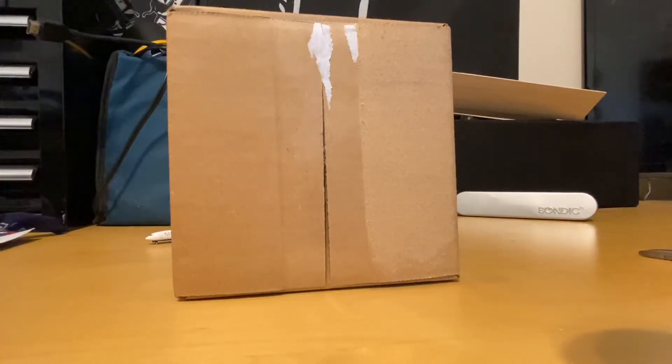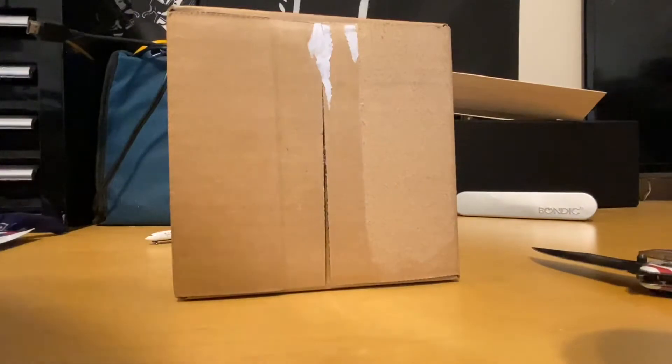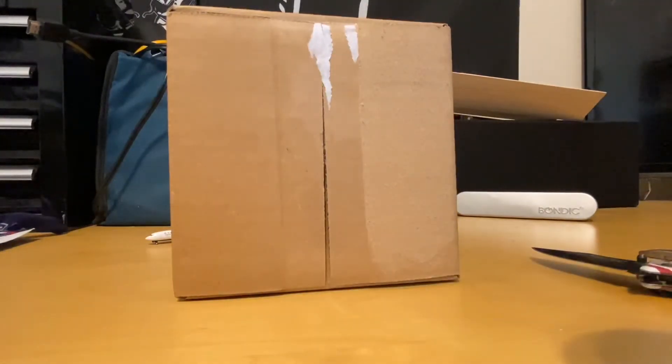Hey, what's going on guys, Gemini Jets 10 here, and welcome back to another 1 to 400 scale what's inside the box. I hope y'all are having a wonderful day and I'd like to thank y'all for tuning in to this video. So a little information on this model: it is an NG Models aircraft, I ordered it off eBay from Waffle Collectibles. I've already torn off the address label. I'm extremely excited for this model — it is a very, very rare aircraft and I got it for, I believe, about $56 with shipping, and to me that was worth it.